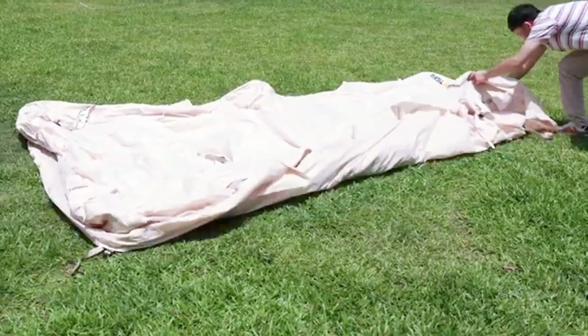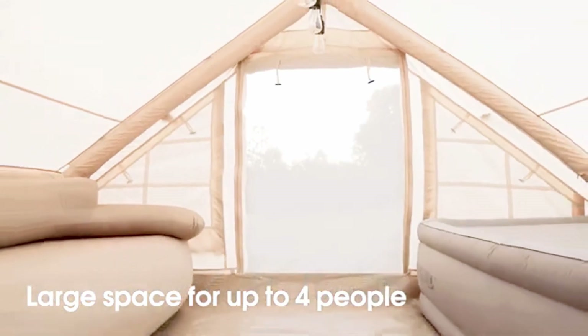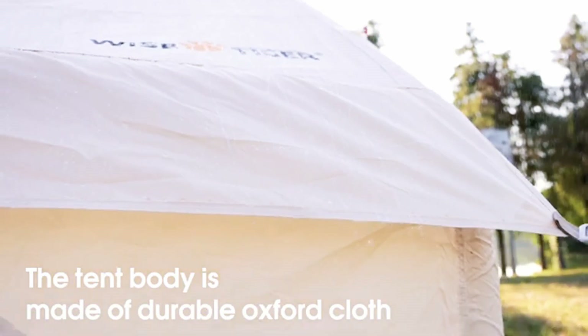Whether you're heading to the mountains, beach, or a weekend festival, this tent makes outdoor adventures effortless, comfortable, and reliable.